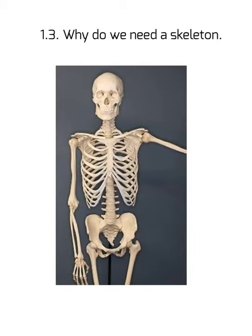Hello students, welcome back to your science class. Today we will know more about why do we need a skeleton. As I told you in earlier classes, skeleton is a hard, strong structure or a frame from the inside of our body. This skeleton supports our body internally and gives a proper structure or shape to different parts of the body.